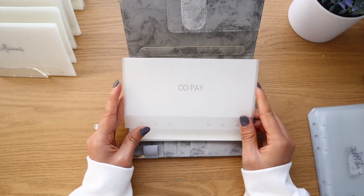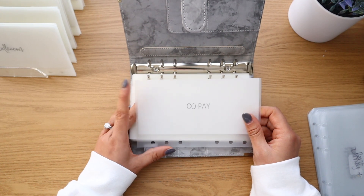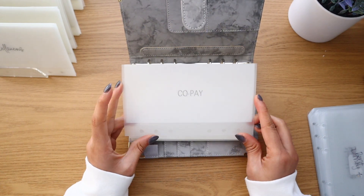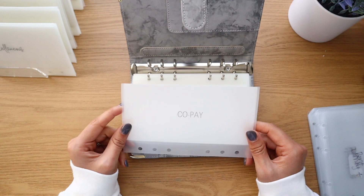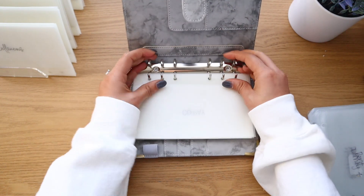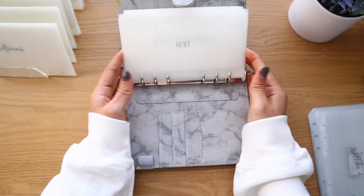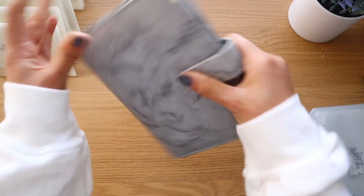I also have a copay envelope now because I got a new job with different insurance. This is for my therapy appointments — my copay is $25 per session and I typically have two sessions a month, so I'm treating it like a bill so I don't forget about it. I've literally never had to pay a copay before. My bills binder is all set and looks super good.